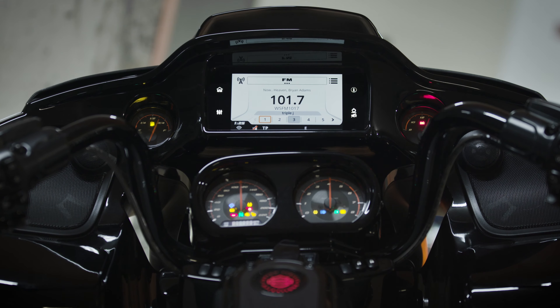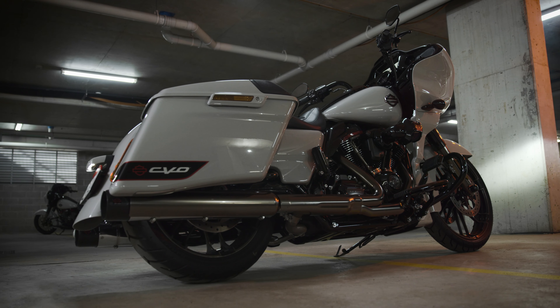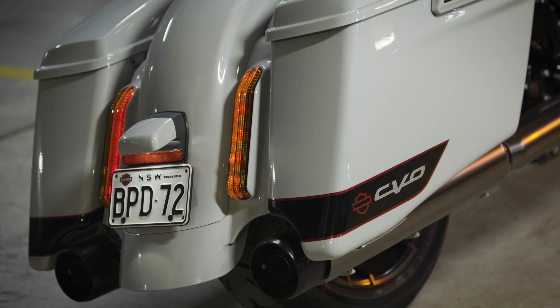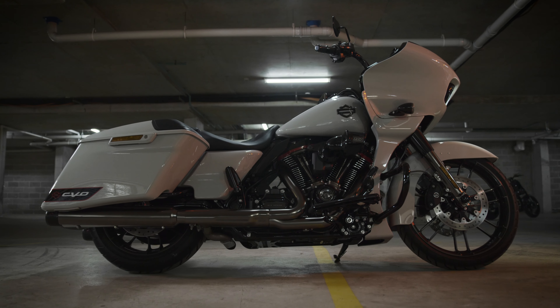We've got a 600-watt upgraded boom audio system, available in sand dune coloring only. It has a CVO bearing extension, a rear fender assembly specific to the CVO model, and includes RDRS.